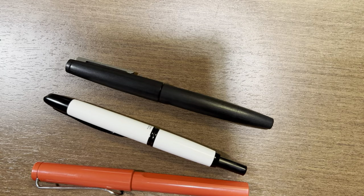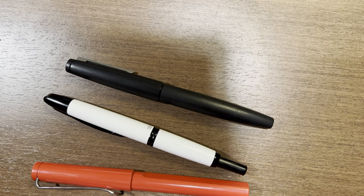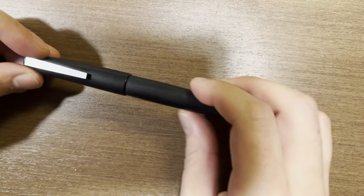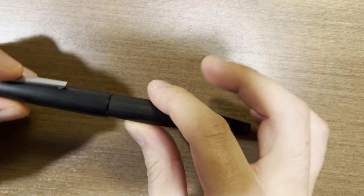A lot of people have asked me about my opinion of the Lamy 2000, and as the title says, I think this is the best product that Lamy makes. I don't say that lightly because I have a soft spot for Lamy — I think they make a lot of iconic, great pens. So saying this is the best they make is a big statement, and I want to spend some time today telling you about why.